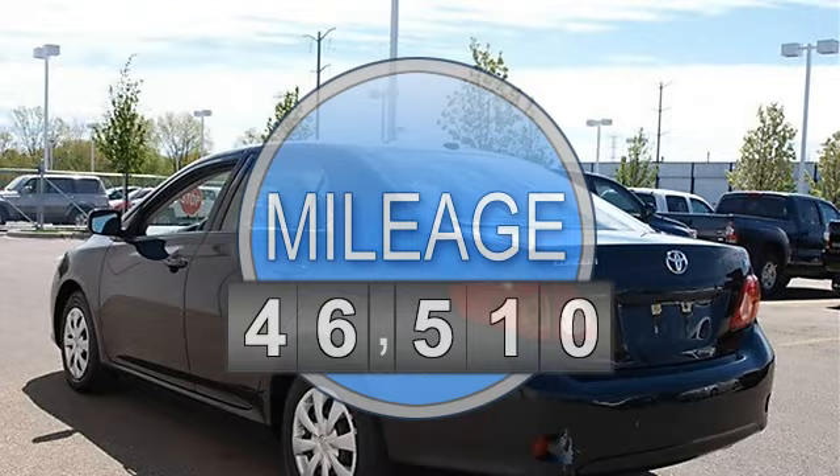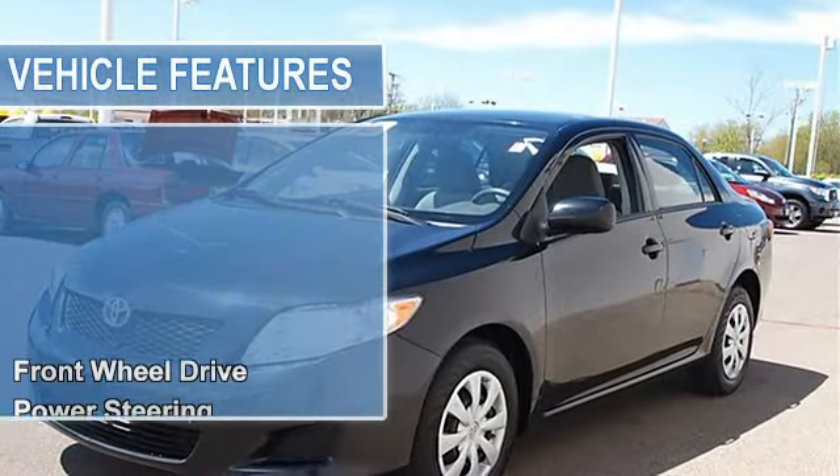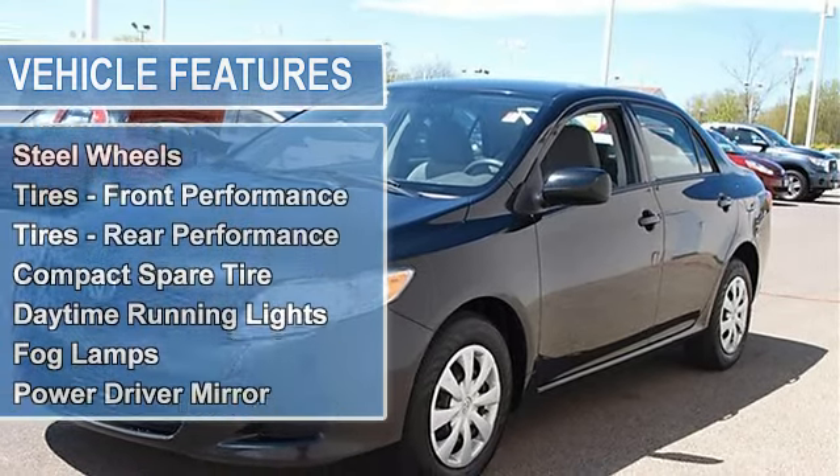Power steering, front disc rear drum brakes, wheel covers, steel wheels, tires front performance, tires rear performance, compact spare tire.